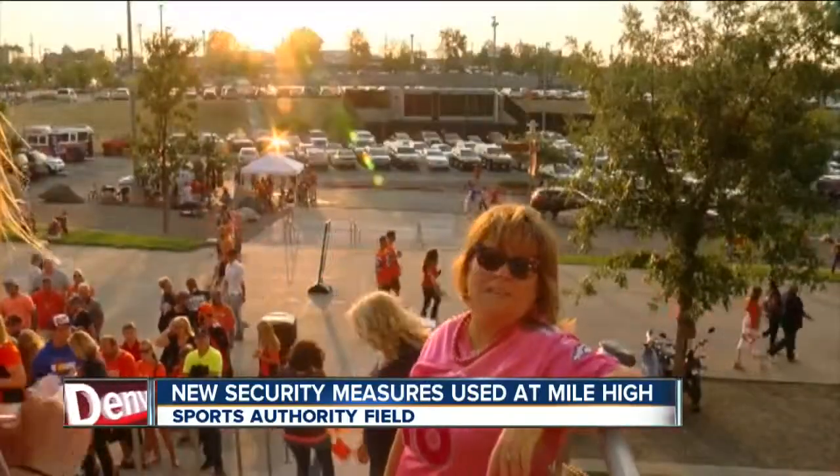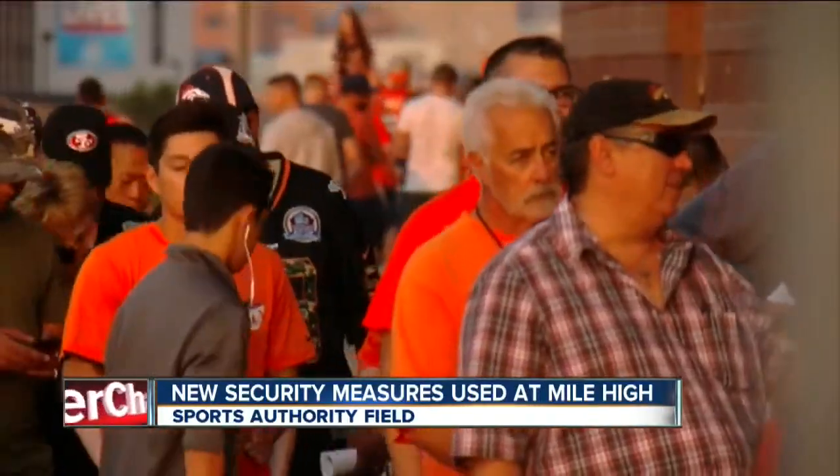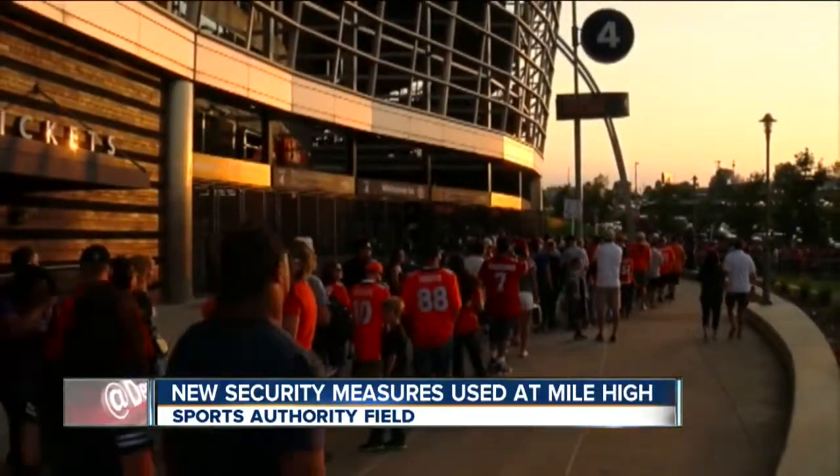Lines did stretch, but at 7:10, almost everyone was inside. Hopefully they get it all worked out so that it'll be a little quicker. We did see that four of those metal detectors were not working today. However, staff here at the stadium say they think it's going to be a little more efficient as time goes on. Reporting live outside Sports Authority Field, I'm Kyle Horan for 7 News.